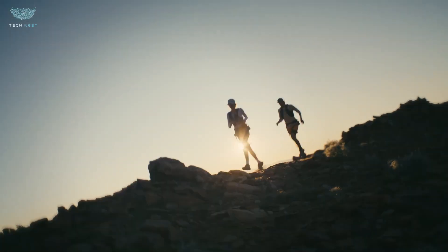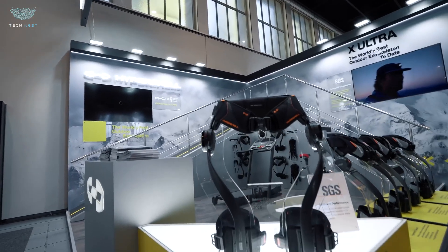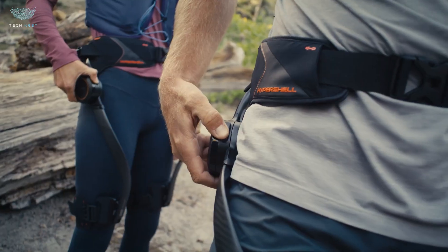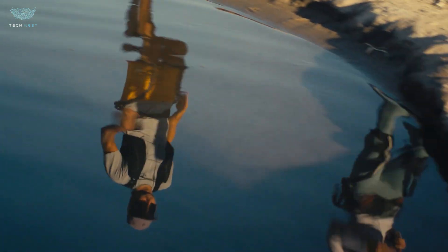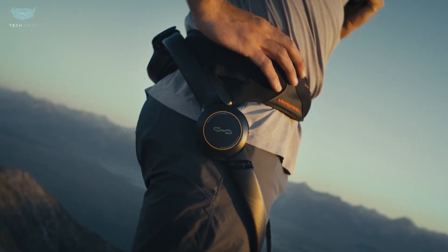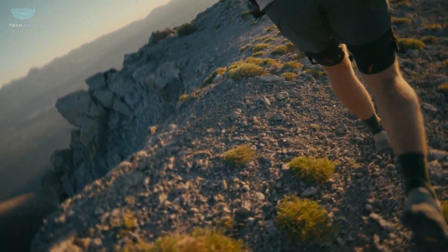HyperShell X. What if you could hike farther, carry more, and move faster — all without breaking a sweat? That's exactly what the HyperShell X exoskeleton is built for. This wearable robotic suit is designed to give your legs superhuman strength, reducing fatigue and boosting endurance — whether you're climbing mountains, running trails, or hauling heavy gear. HyperShell calls it AI-powered motion assistance. The exosuit uses nine high-speed sensors and a smart torque system that adapts to your movement in real time, giving you up to 800 watts of assistive power and cutting physical effort by nearly 30%.